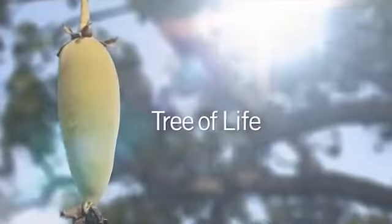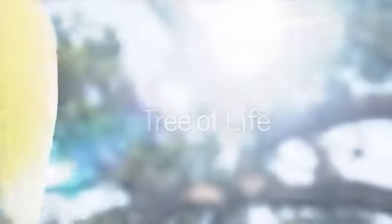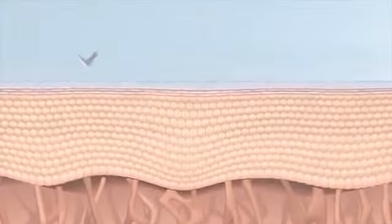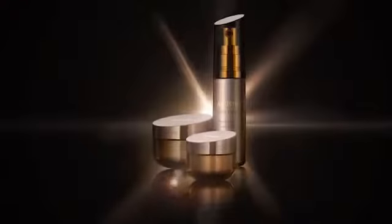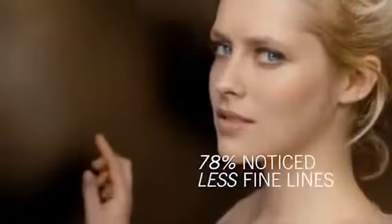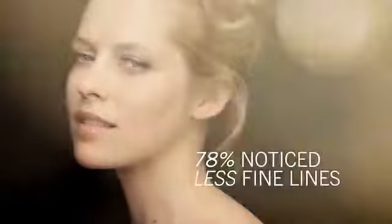Extracts from the African Baobab, also known as the tree of life, in combination with botanicals from our organic farms, create this breakthrough proprietary complex for advanced skin protection — for more youthful looking skin now and into the future. In fact, in a clinical study, 78% of women noticed a visible reduction in fine lines and wrinkles in one week.